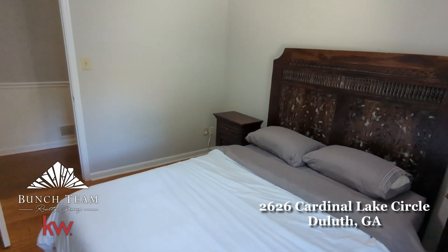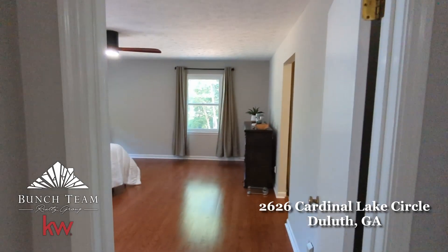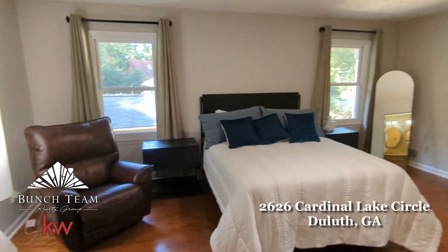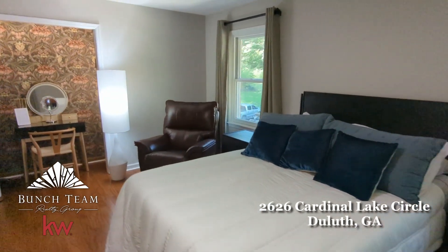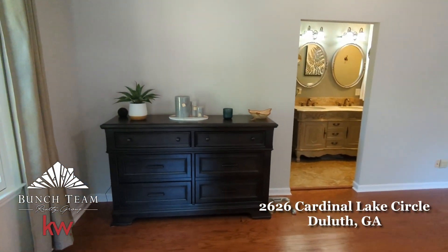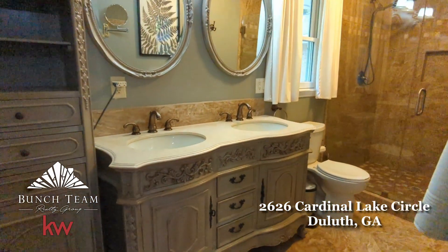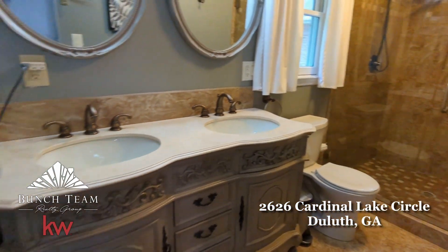The main level features three bedrooms and two full bathrooms, including a spacious primary suite with plenty of room for a king-size bed and open to a luxurious bathroom with a tiled glass door shower. You have a large walk-in closet off of the bathroom, plus a closet space in the bedroom currently designed as an open vanity area.